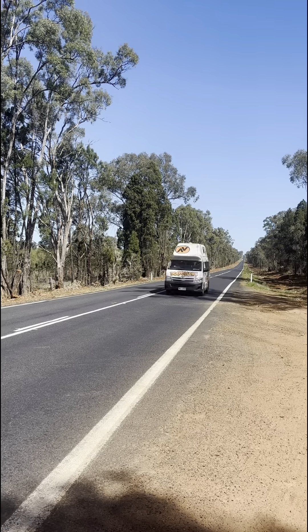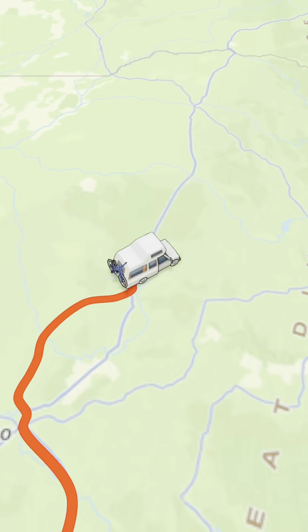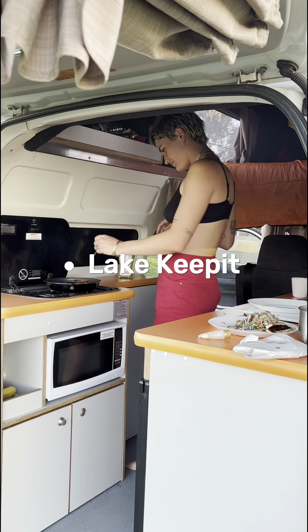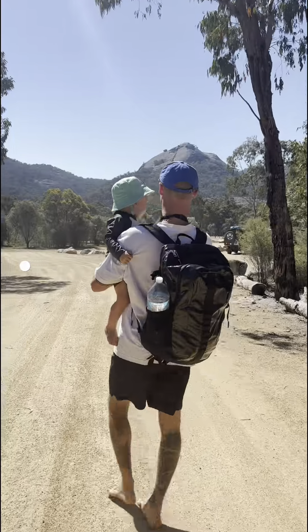After spending two nights at the caravan park, we did a long drive all the way to Lake Keepit. It was about three hours. We stopped and looked at all the pretty canola, and Lake Keepit was a big favourite. We got an unpowered site right across from the lake, cooked dinner, had a fire, and we'll definitely be back.